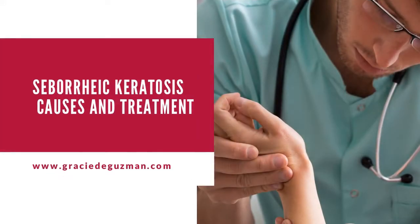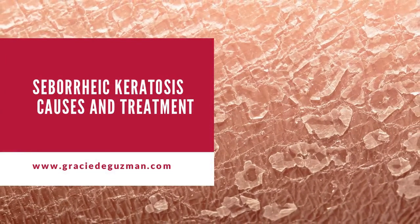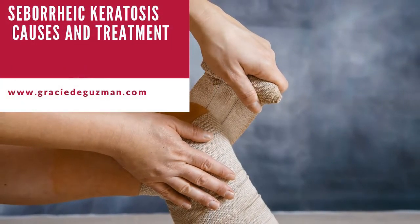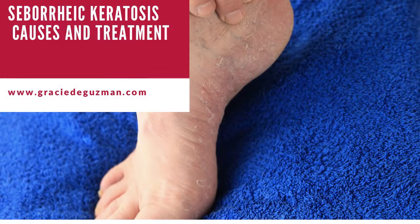Have you ever come across someone suffering from a skin condition called seborrheic keratosis? The irritation and devastation it wreaks havoc on the skin, causing unsightly skin lesions, will make you take pause. So in this video, we look at what seborrheic keratosis is, what causes it, and how to treat it.